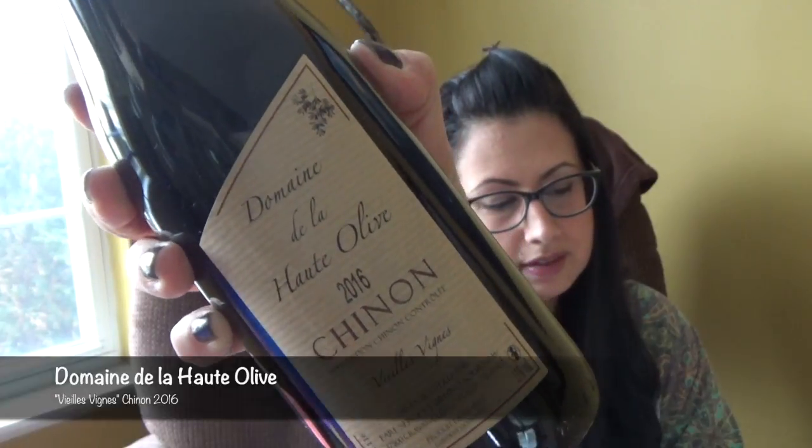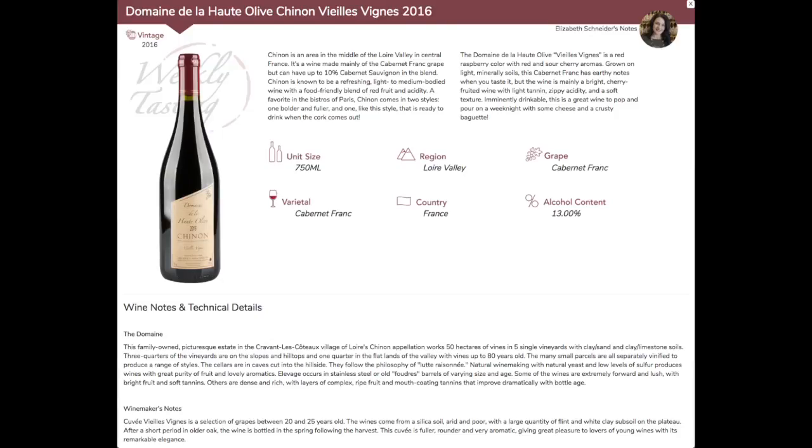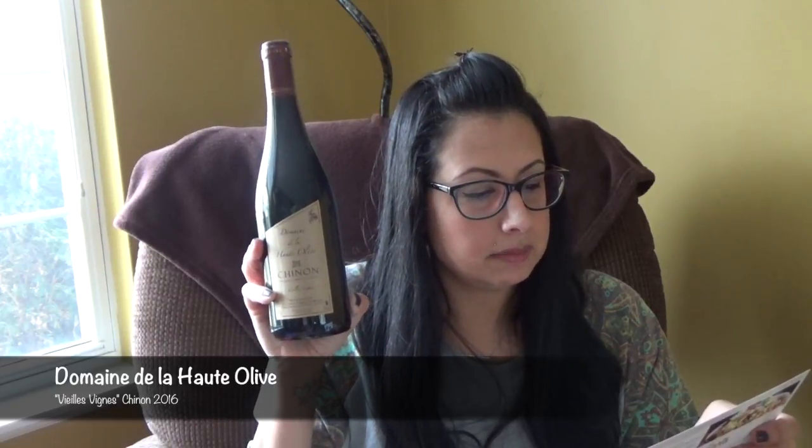The next one is Domaine de la Haute Olive Vieilles Vignes Chinon 2016 — I'm definitely butchering that, but it is a Cabernet variety. Chinon is an area in the middle of the Loire Valley in central France. It's a wine made mainly of the Cabernet Franc grape but can have up to 10% Cabernet Sauvignon in the blend. Chinon is known to be a refreshing light-to-medium bodied wine with a food-friendly blend of red fruit — a favorite in the bistros of Paris. You'd pair this with grilled steak with shallots, grilled salmon or chicken, wild mushroom risotto, or vegetable tart with grilled eggplant. We're actually doing a HelloFresh this week with steak and shallots, so I'll open this that night!